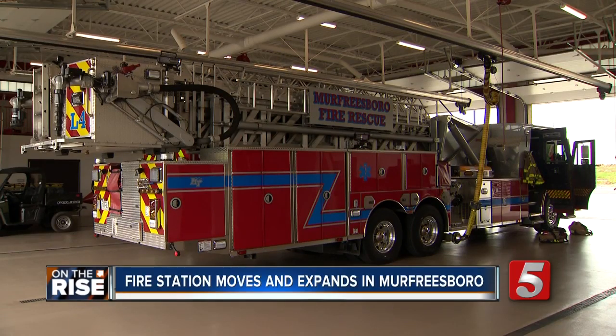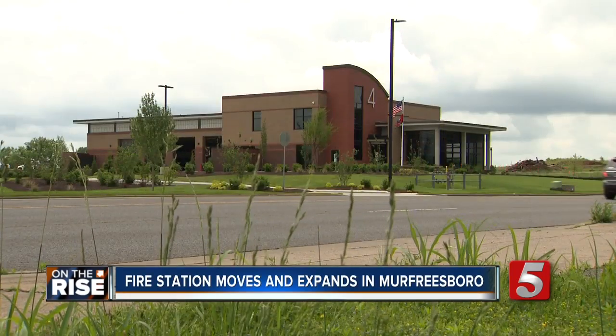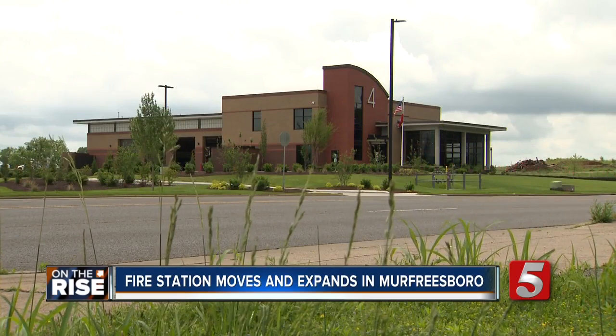Along with a new fire truck, Fire Station 4 now has a new home on Medical Center Parkway. We were on the west side of the city, which if we had to go across the city for whatever reason, that's just a long response time.